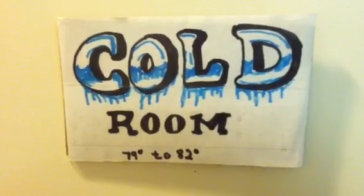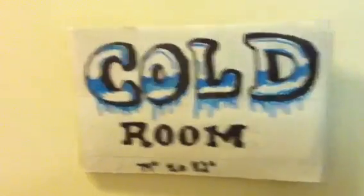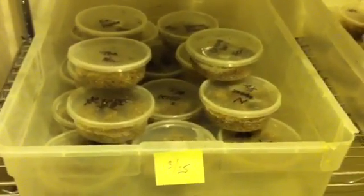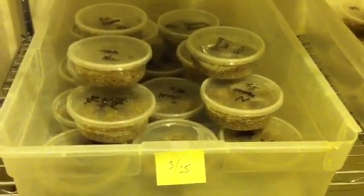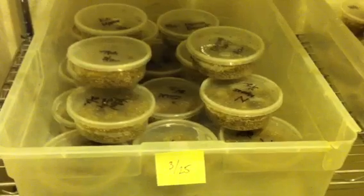Today we're moving some leopard gecko eggs that have been in here for 22 days. This is the box — these were laid 22 days ago, and now that temperature has locked them in to be females, so that the pigments don't concentrate and get dark brown, especially on the albinos.